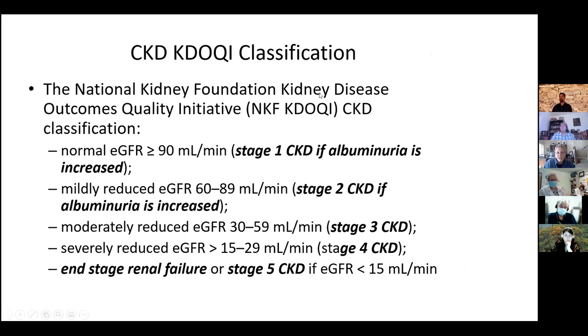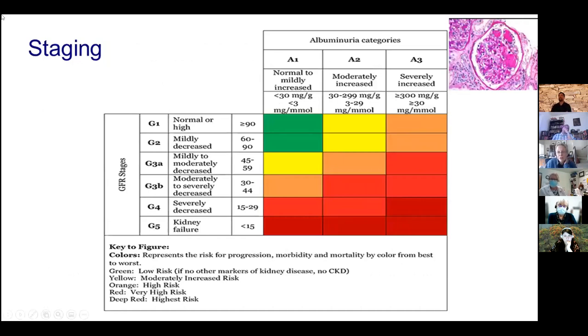The National Kidney Foundation KDOQI guidelines stage CKD as follows: normal is a GFR over 90, but it's considered stage 1 if they have urine albumin, and stage 2 with a fairly normal EGFR but albuminuria. Stage 3 follows, stage 4 is 15 to 29 EGFR, and end-stage is less than 15. On this chart you can see patients with normal EGFR and no albuminuria, normal EGFR with increasing albuminuria, no albumin but reduced EGFR — every permutation — and how risk increases accordingly.